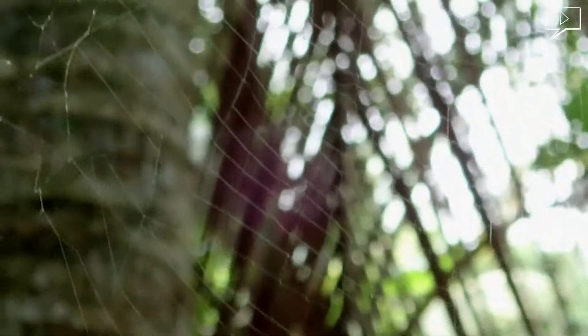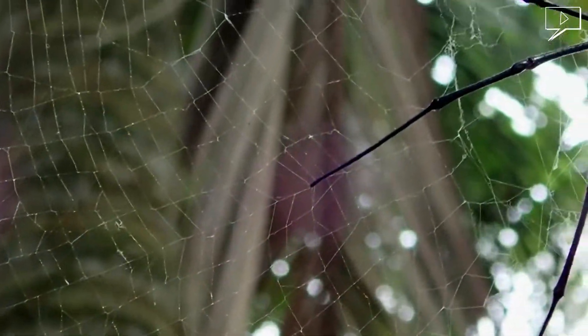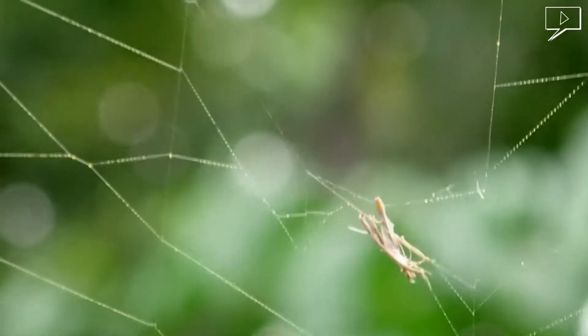The web is vertical with fine irregular mesh, not symmetric, and can span up to 5 feet or even more. Some of the silk appears to be yellow, hence the name golden orb-weavers.